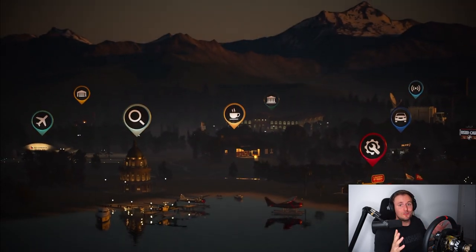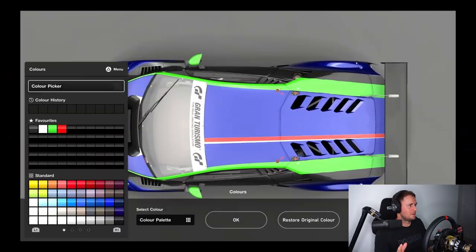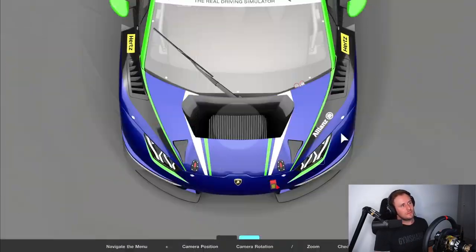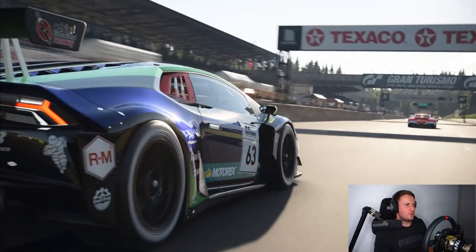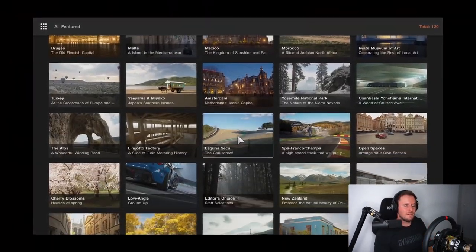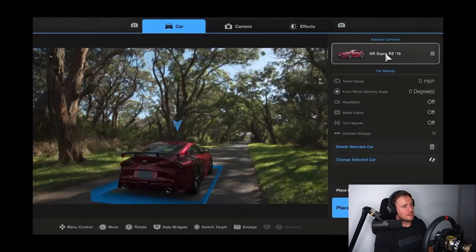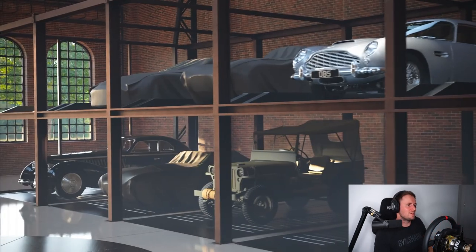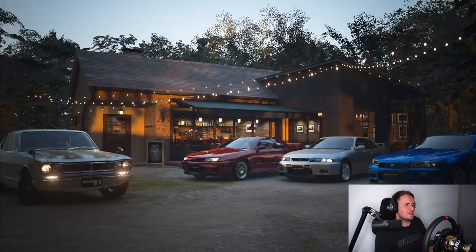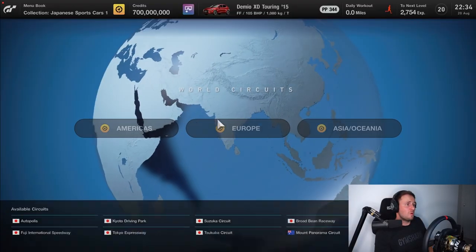GT mode is back — hopefully the car wash is there too, everybody loves the car wash. We got deliveries, a great thing introduced in Gran Turismo Sport. Listen to the sound — I think they've improved that as well. There's some Scapes there; people like to take lots of photos, not for me personally, but if it's your thing it's there for you. Secondhand car market is back again, and just more and more cars really.